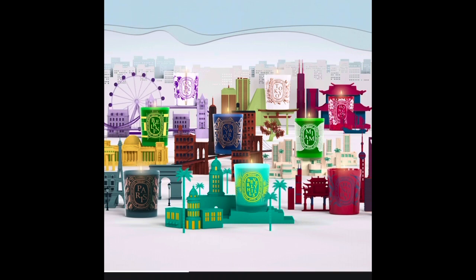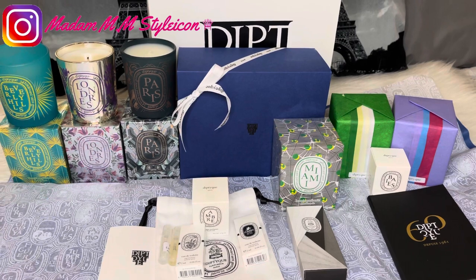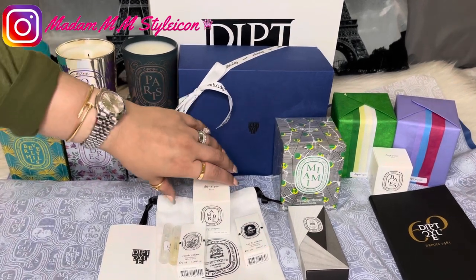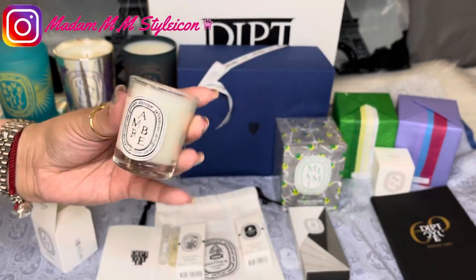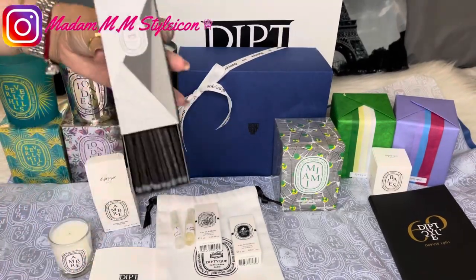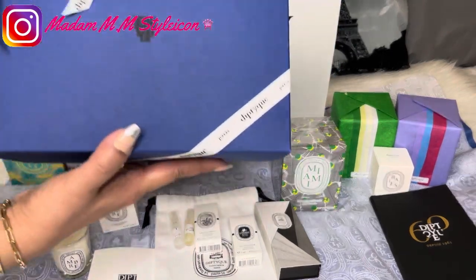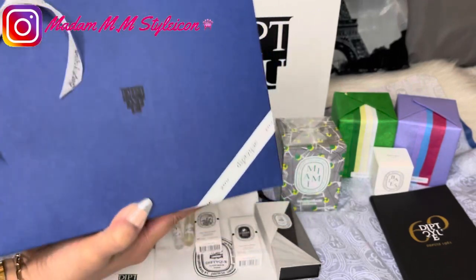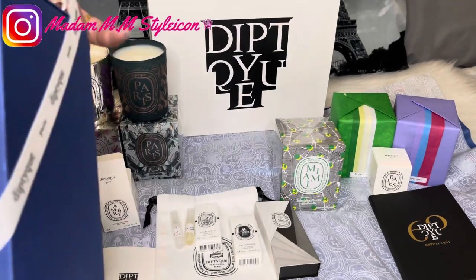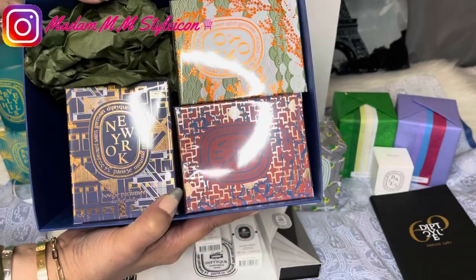Before I share my unboxing of the rest of the city candles I purchased this year, I wanted to show you the gifts with purchase. When I purchased four city candles, I got an Ember mini candle, two eau de toilettes, and this special gift — Diptyque matches! The city candles arrived in this blue box. They're not individually gift wrapped because they're very busy, but I asked specifically for the box and she even added a ribbon.